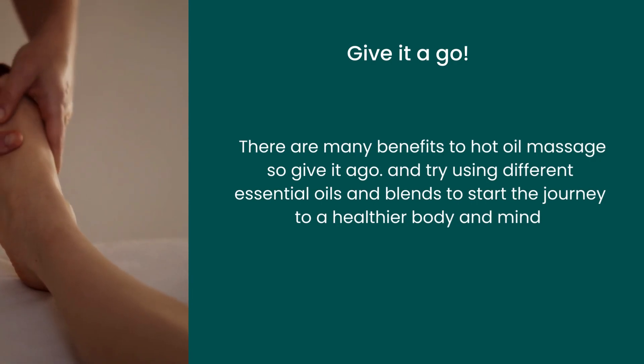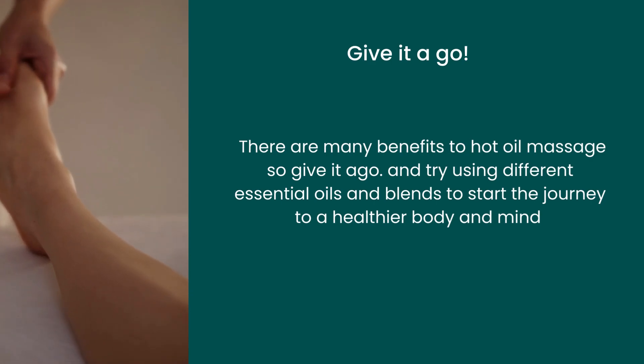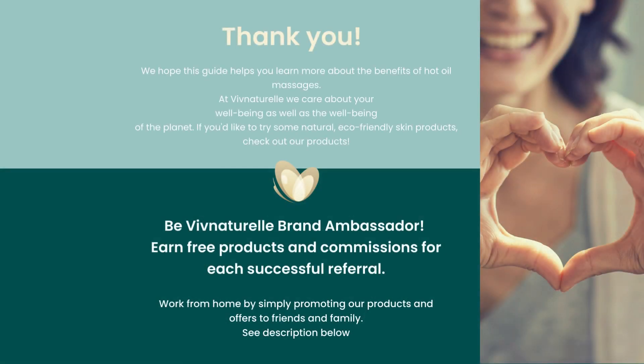There are many benefits to hot oil massages, so give it a go and try using different oils and blends to start your journey to a healthier body and mind. Thank you and we hope this guide helps you learn more about the benefits of hot oil massages.